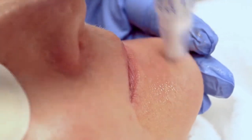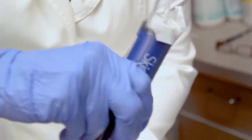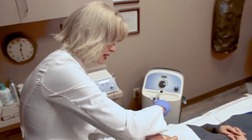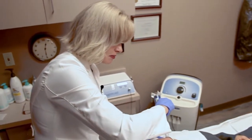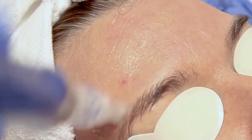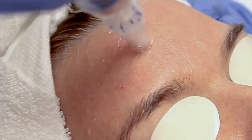We're using the SkinPen device because it's FDA certified. This treatment takes about an hour — 30 minutes for numbing and about 30 minutes for the microneedling. We do recommend three treatments, one every month, to see the best results.